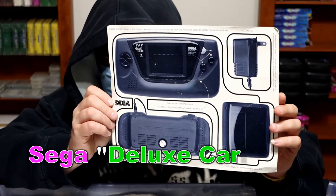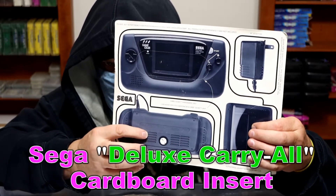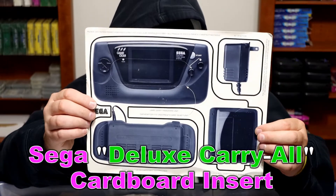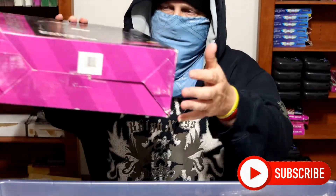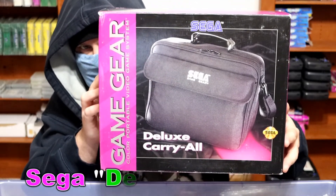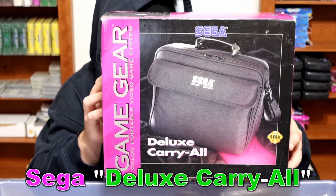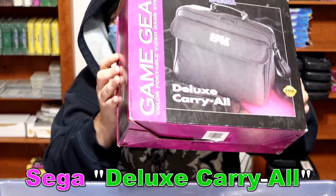We have the insert for the Deluxe Carry Case — it shows you where everything goes: the power adapter, the Big Magic Window, the screw-on battery pack, and of course the Game Gear itself. And we have the Deluxe Carry All — look at that big monstrosity in the box! It's the Deluxe Carry All to carry all your Sega Game Gear equipment.